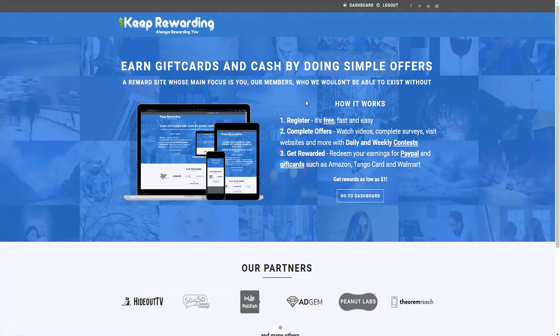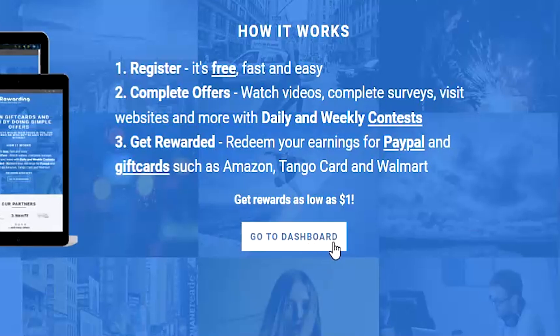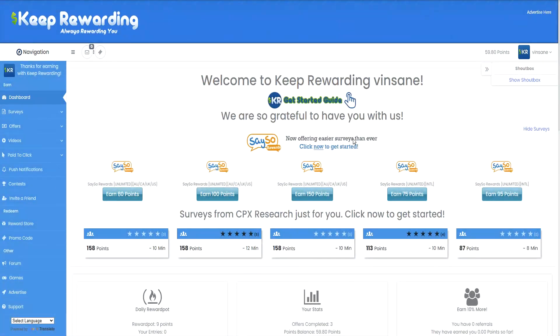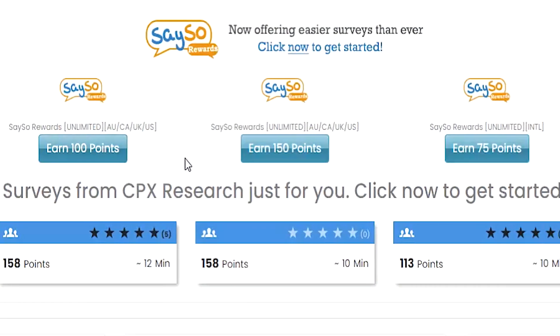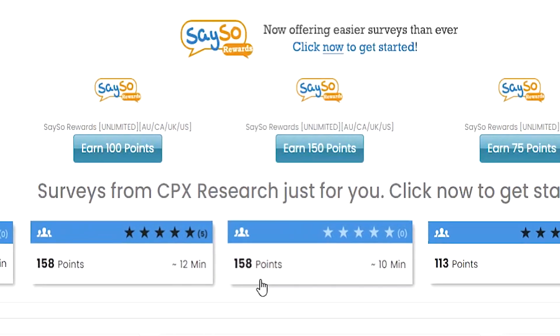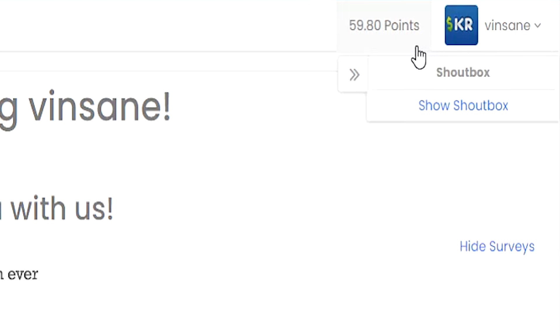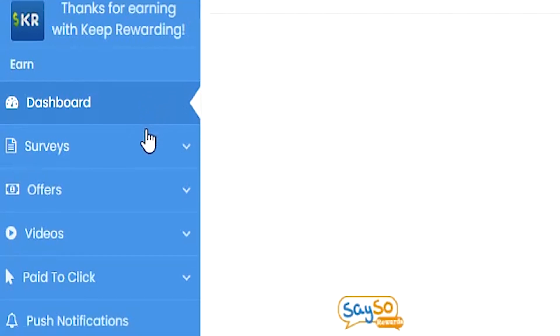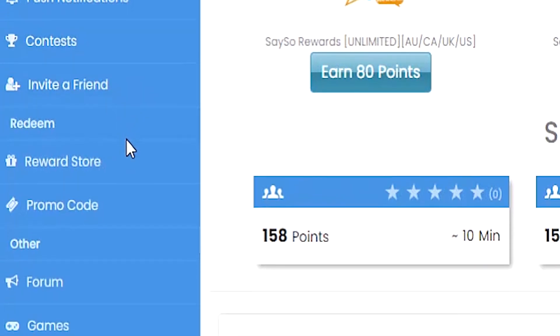This is what Keep Rewarding looks like when you first head to the home screen. You can see here they claim they have many different offer walls that we can go through to earn cash. Once you sign up, simply go to the dashboard. This is what the Keep Rewarding dashboard actually looks like. You can see straight away we have some surveys that we can complete to earn points. On the top right corner of the screen you'll find your profile and of course the points balance — I have 59 points at the moment. On the left side of the screen you'll find the main menu, where you can go through all the different categories to earn points with.